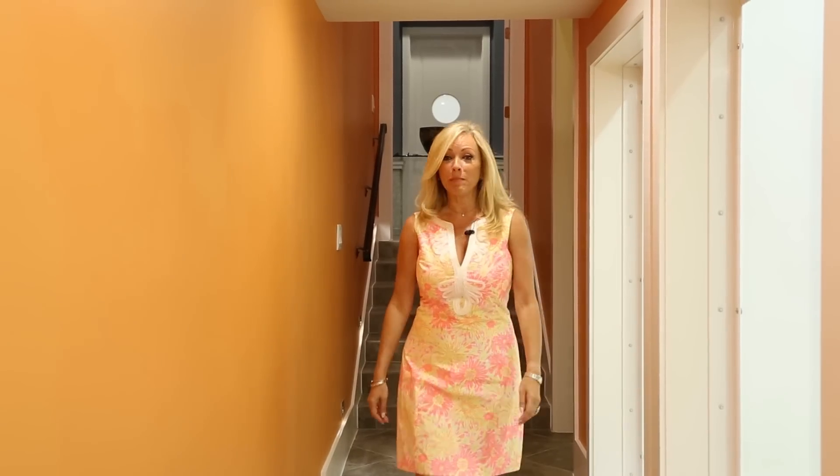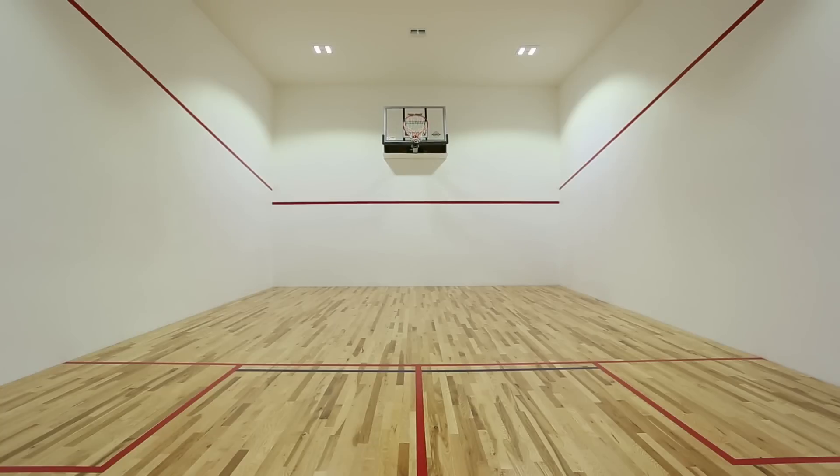Downstairs in the basement, you have your very own basketball court, but with the flick of a switch, it becomes racquetball. How cool is that?